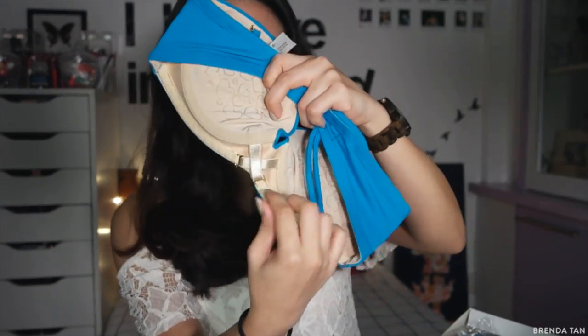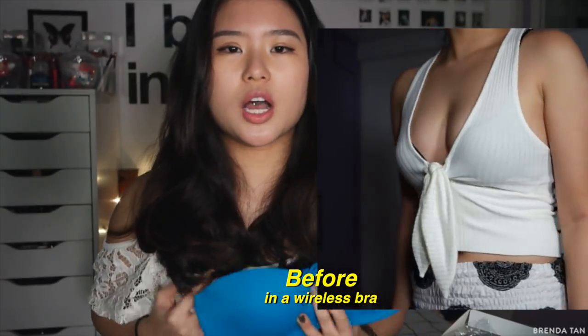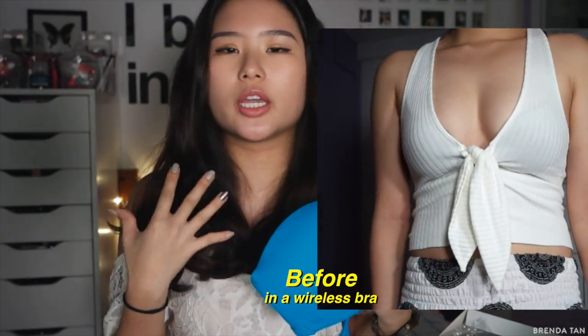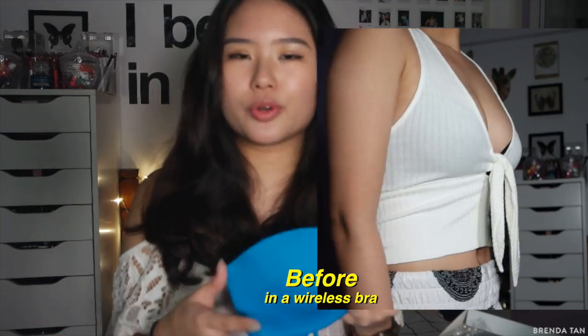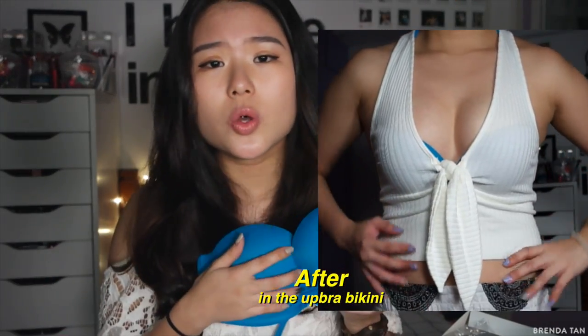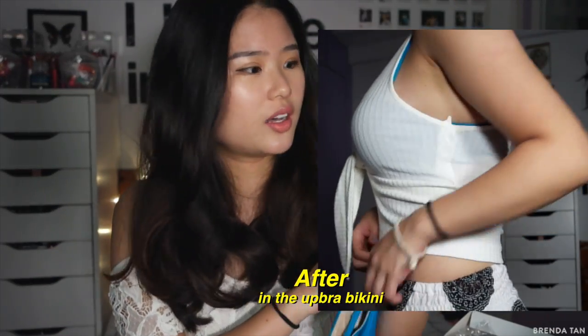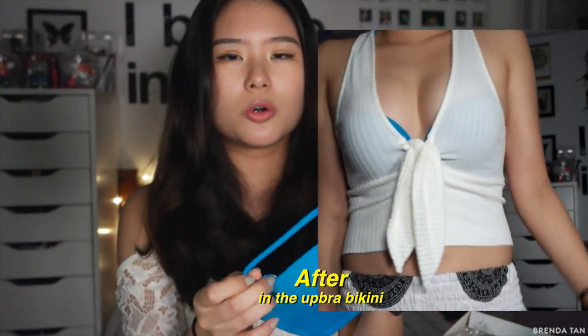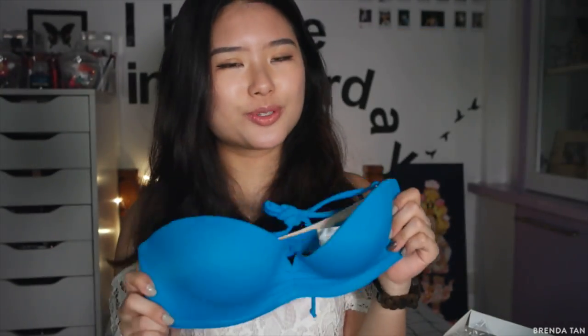If you guys haven't seen my Artbra video I will link it below. This is just a revolutionary bra — you hook it, hook it, and it pushes your boobs up and towards each other so it looks so perky and amazing and it feels so nice. There's a really nice ruching detail. Everything about this is just so beautiful. I absolutely love this and cannot wait to wear it. That's all I have for fashion — we are now getting into beauty.